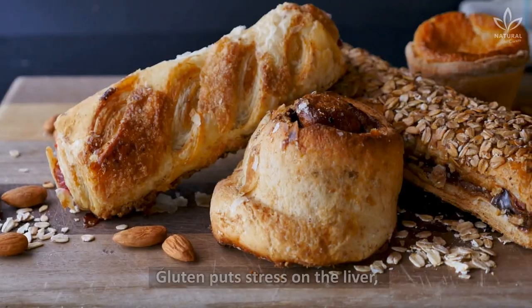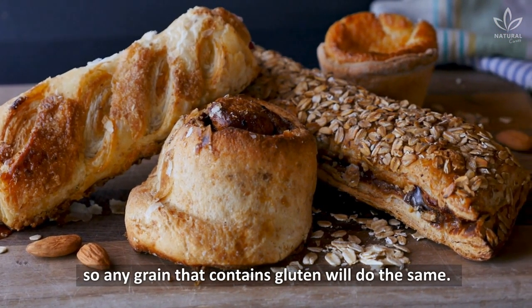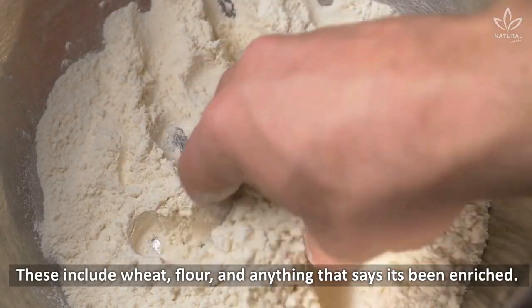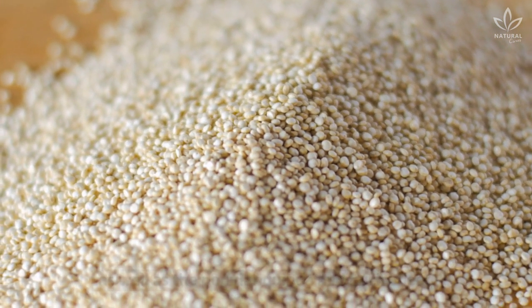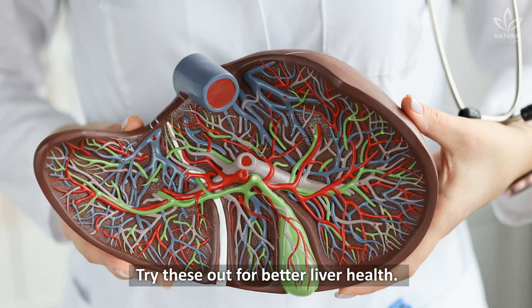Gluten-free grains — gluten puts stress on the liver, so any grain that contains gluten will do the same. These include wheat, flour, and anything that says it's been enriched. Gluten-free grains include sorghum, amaranth, as well as the popular quinoa and buckwheat. Try these out for better liver health.